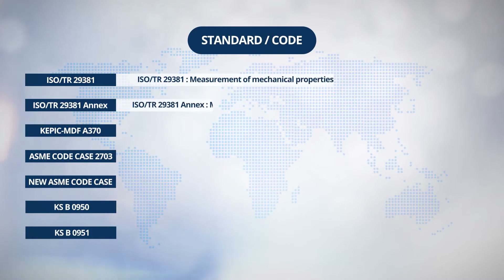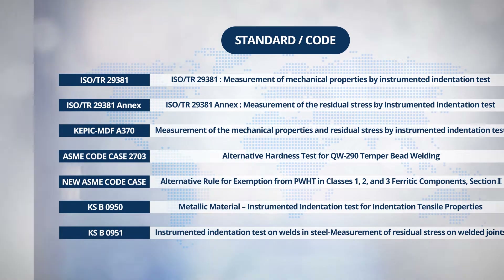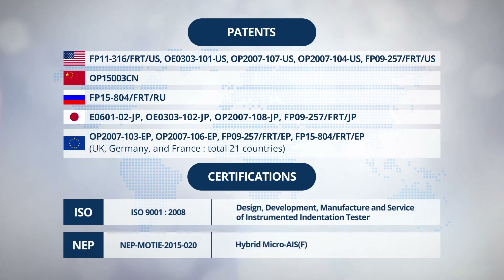Included in the standards and codes are ISO-TR-29381 and ISO-TR-29381 Annex, and ASME Code Case 2703, KSB-0950, KSB-0951, KEPIC MDF A370, and establishing the new code case in ASME Section 3, Division I, has been in process now.